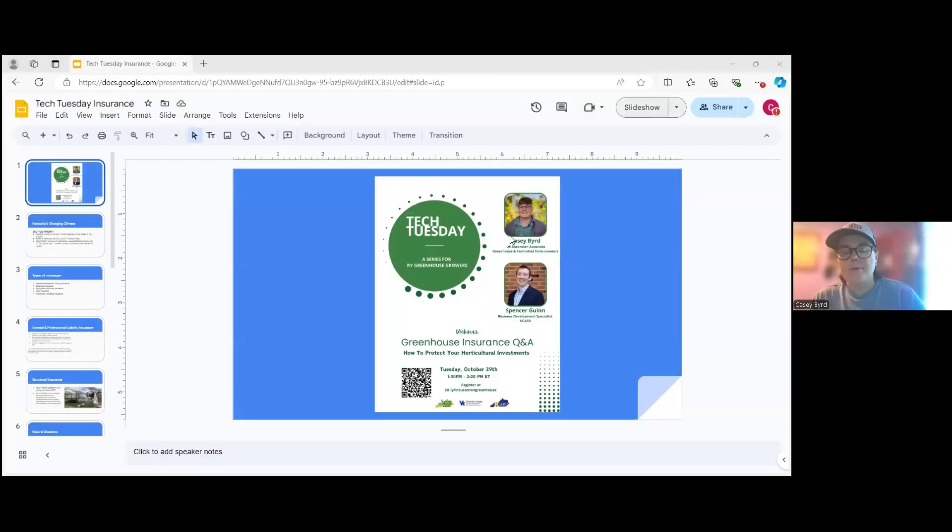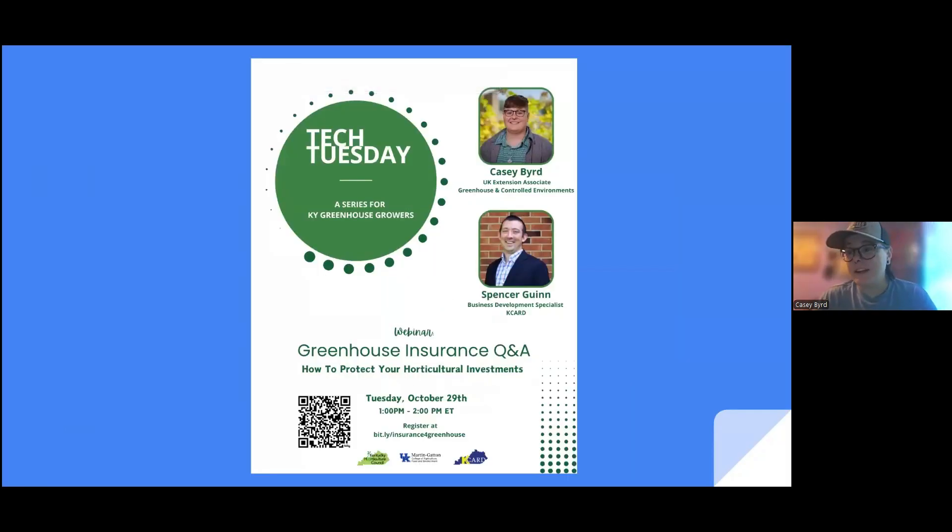Hi everyone, thanks for joining. I work with growers primarily in eastern Kentucky, with K through 12 educators, FFA, and most recently with prisons and detention centers for horticulture education. Even just yesterday I was in Casey County and spoke to a grower who said he didn't realize that greenhouses could be insured or thought it was relatively hard. And I said, you know, that is true in some ways, but there are ways that you can cover your investment.